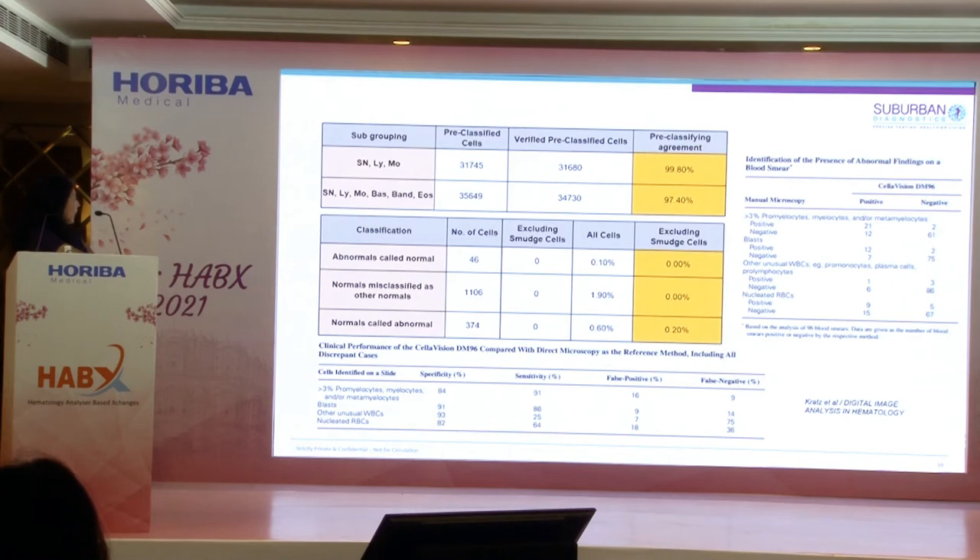For segmented neutrophils, lymphocytes, and monocytes, the concordance rate was 99.8%. When band forms and eosinophils were included, the concordance rate dropped slightly to 97%. One interesting finding was that there was a possibility of missing blast or abnormal cells present in very low numbers — this was a notable probability to be aware of.